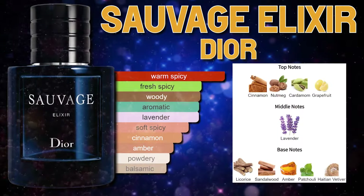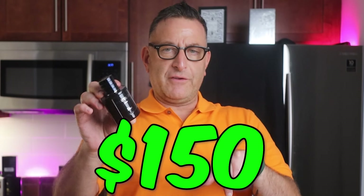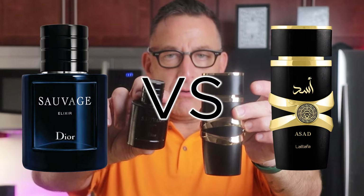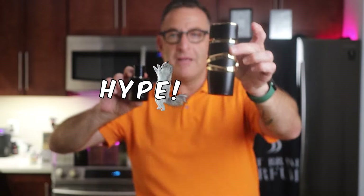Dior Sauvage Elixir — definitely a beast mode if your budget's 150 for two ounces. Now you have this fragrance, Latafa Assad — one of the most accurate representations of this. The hype around fragrances on Latafa comes through. What is the difference? Latafa's fragrance does not give you, to me, the same effect.